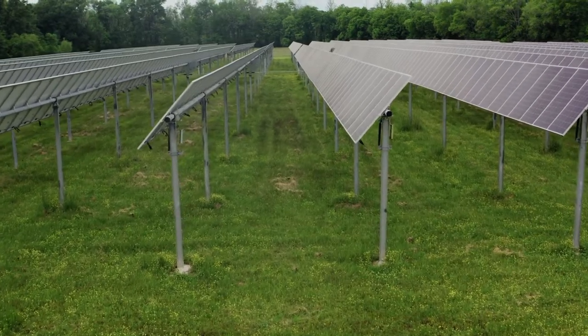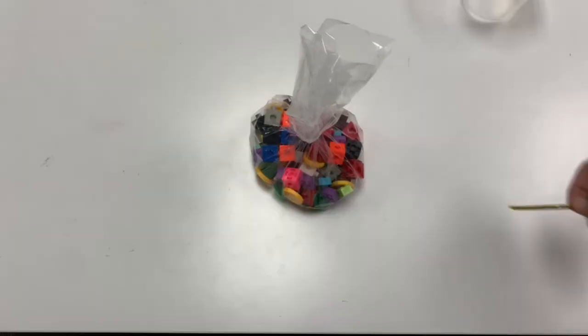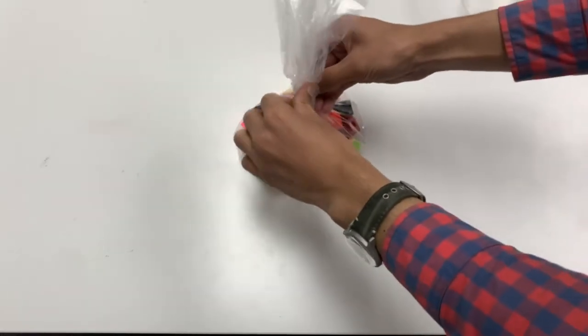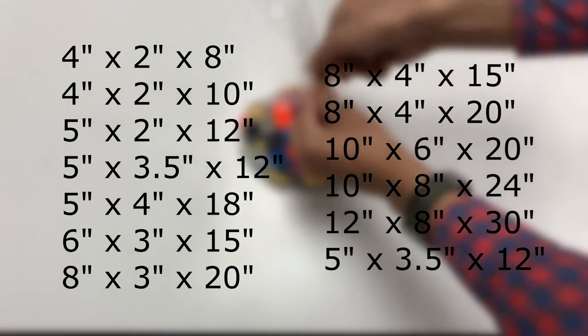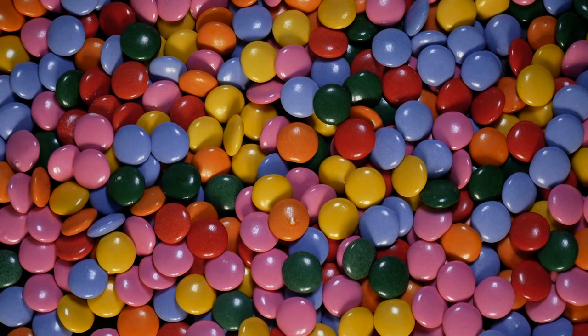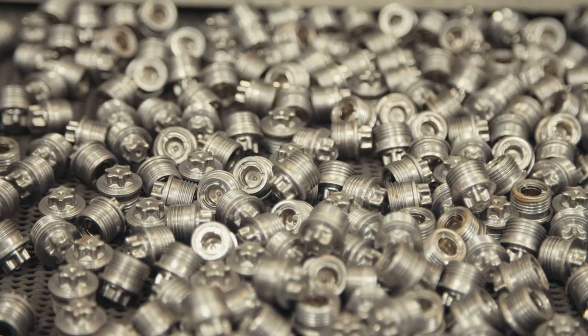The eco-friendly materials used in these gusseted plastic bags make them keep their shape and give them the strength to hold other objects while remaining very light. Available in different sizes, these wholesale plastic bags are great for storing a variety of products, from food to equipment and parts.